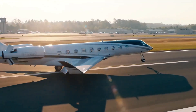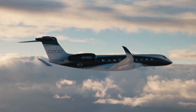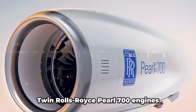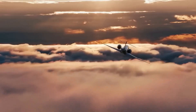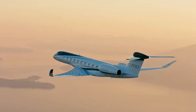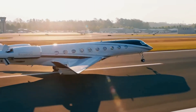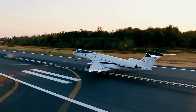It climbs to an initial cruise altitude of 41,000 feet and can reach a maximum of 51,000 feet, where the air is thinner and flights are smoother. Twin Rolls-Royce Pearl 700 engines each deliver 18,250 pounds of thrust. These are purpose-built for efficiency, offering better fuel burn than previous generations. Gulfstream claims up to 33% fuel efficiency gains over older models like the G450, thanks to advanced aerodynamics and engine technology. In real-world terms, that means lower operating costs and a smaller environmental footprint — important in 2025 as sustainability becomes a priority in aviation.